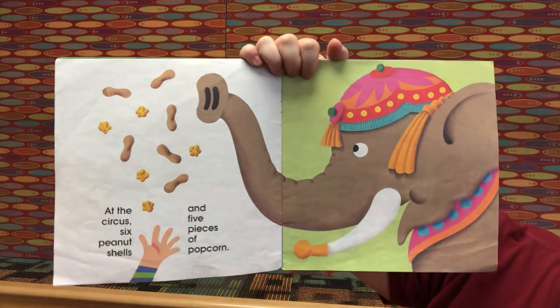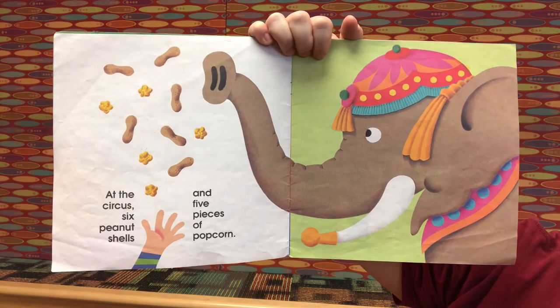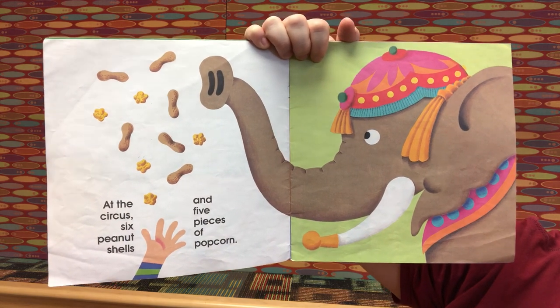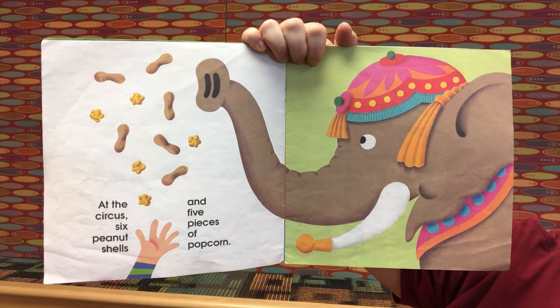At the circus — six peanut shells and five pieces of popcorn. Six plus five is eleven. Good job!